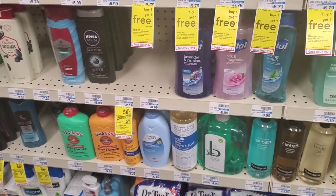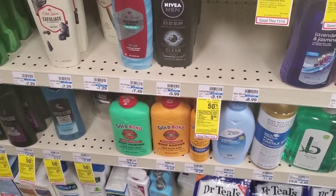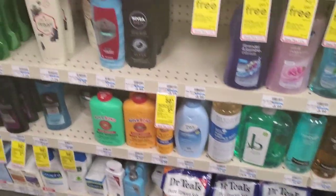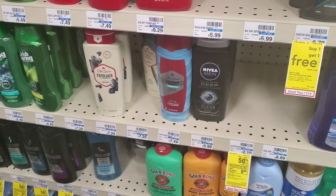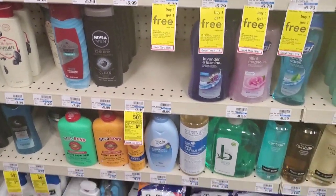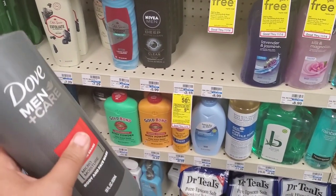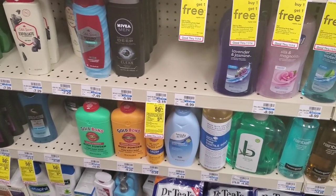For the first deal, I really wanted to do the Spend $15, Earn $5 Extra Buck on the Suave, the Dove, and Caress. There are a couple other ones included, but my store literally has one Dove Men Care and is completely out of Suave. So I'm going to have to rearrange a couple things. I may still do the Dove in this transaction, but I won't get the $5 Extra Buck because I'll need to finish that out at another store to get the Suave.